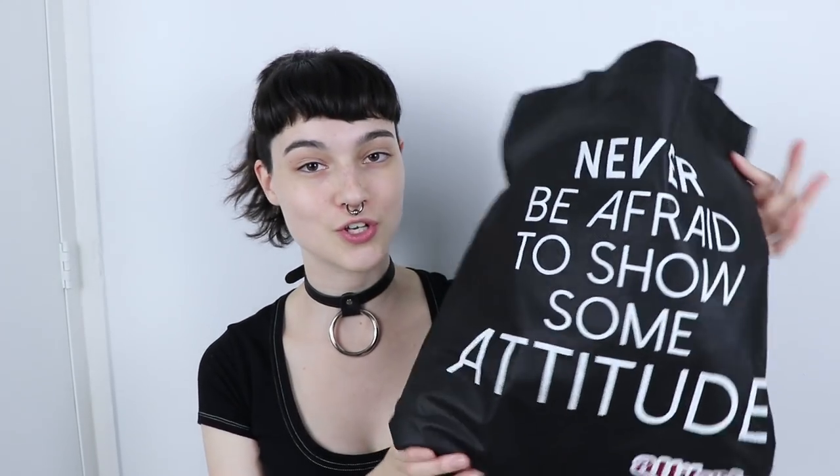Hey guys! So in today's video I have a haul of stuff to show you from Attitude Holland. This video isn't sponsored, but I did get these items for free because, as some of you know, I do work with Attitude Holland.